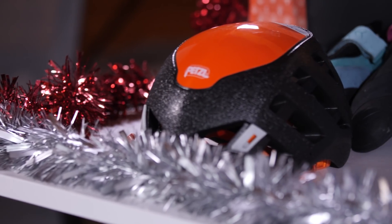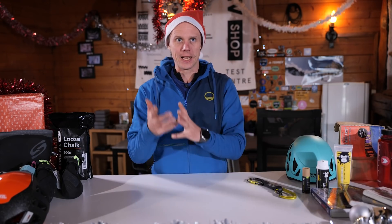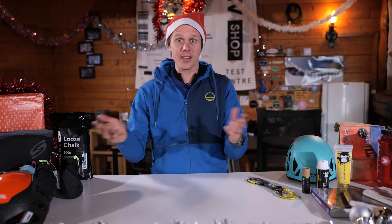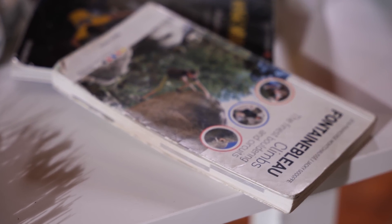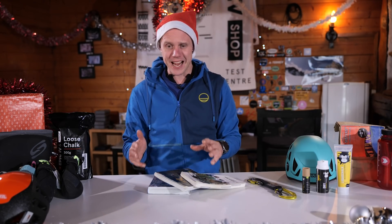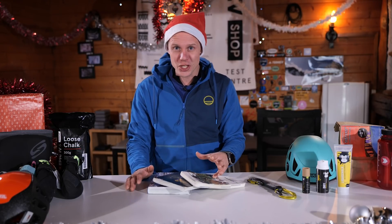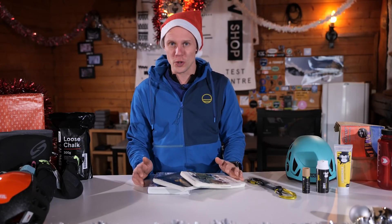For me, the best kind of Christmas present is one that you can play with on the day, like a PlayStation. So what's the climbing equivalent of a PlayStation? Guidebooks, of course. We have a great selection on the Epic TV shop. With a guidebook, you can sit down when all the stress and family stuff of Christmas is getting too much, pour through it, find out about routes, first ascensionists, maps, places to stay and just discover a whole new area.